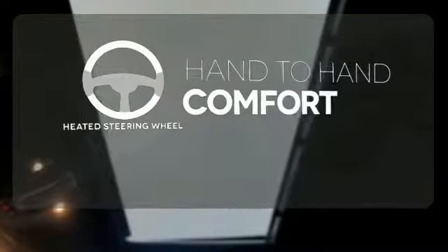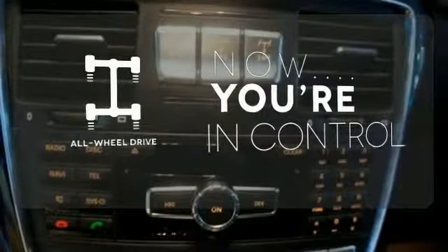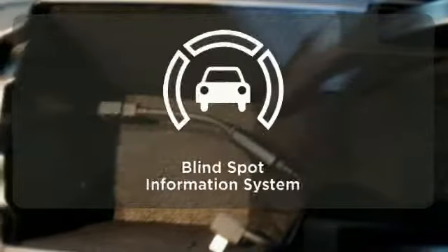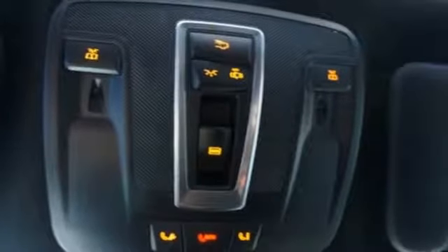The heated steering wheel gives you another layer of comfort on those cold days. This vehicle with its grippy all-wheel drive can handle anything Mother Nature throws at you. The blind spot indicator helps you maneuver through traffic. Outfitted and never outdone.